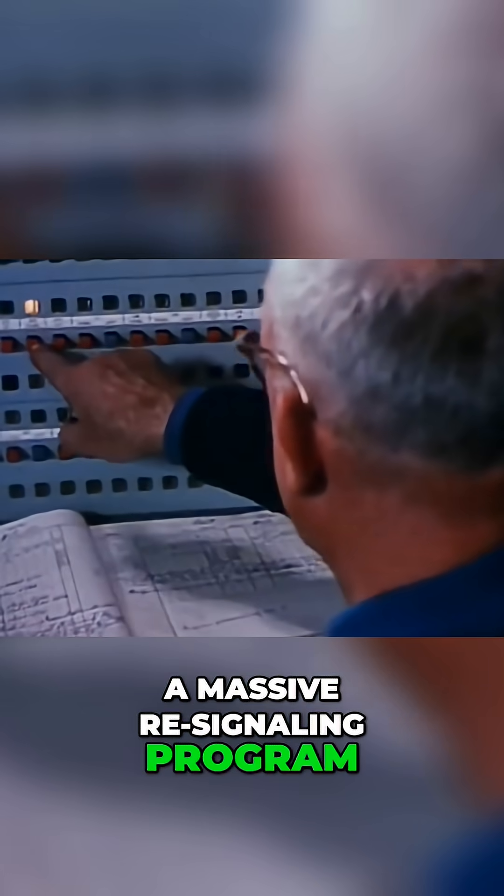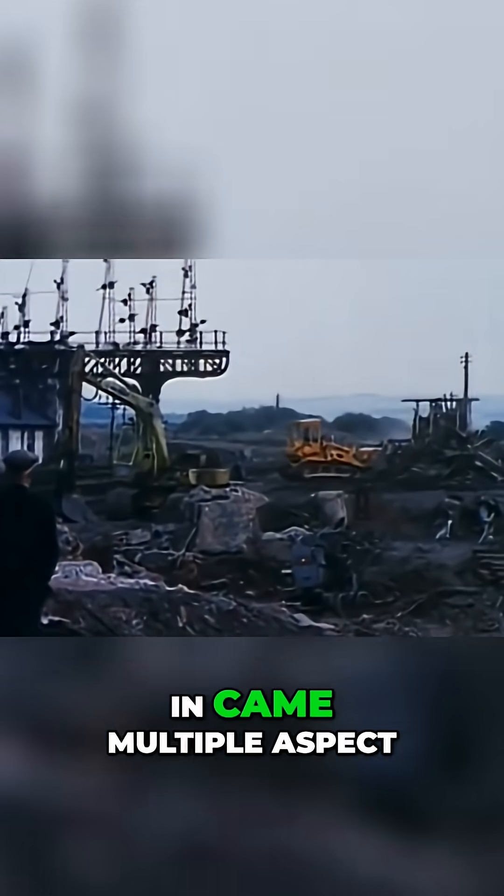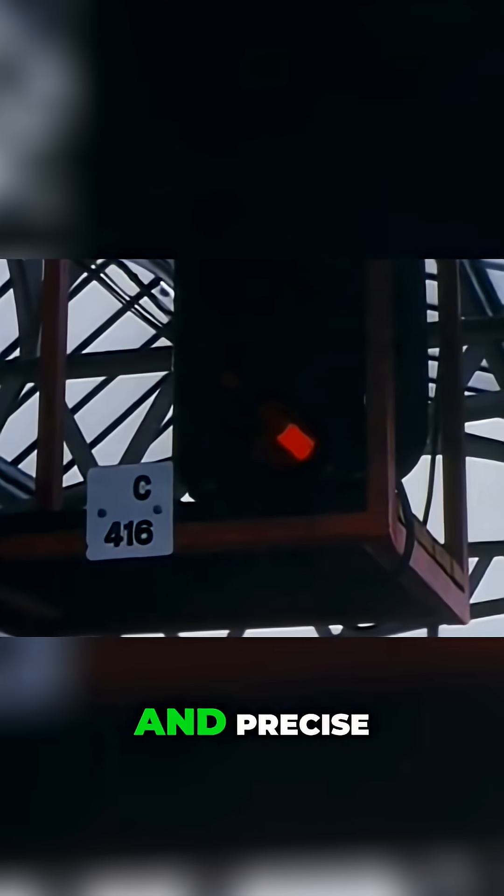A massive re-signalling programme came first. Out went the semaphores. In came multiple aspect colour lights — modern, bright and precise.